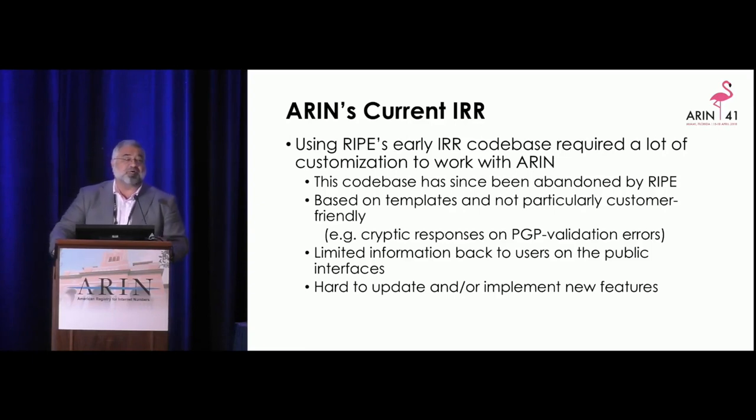When you get an error, we're kind of going through a gateway — you don't get the real errors, and that makes supporting it challenging. Our current Internet Routing Registry has limited information responses, and it's very problematic for updating or implementing new features.